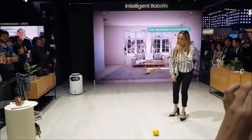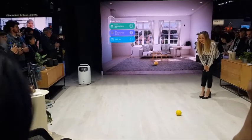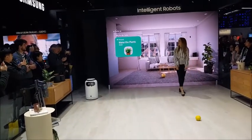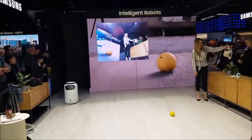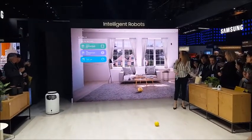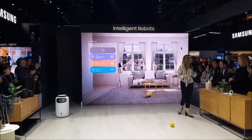Why don't we get our day started? Bollie, what do I have on my to-do list for today? We can't forget to water our plants. It looks like Bollie could detect that I was watering the plants and automatically checked off that item as done.